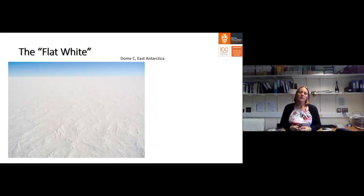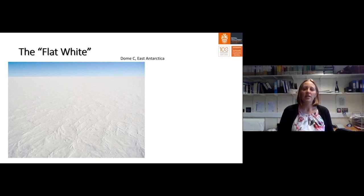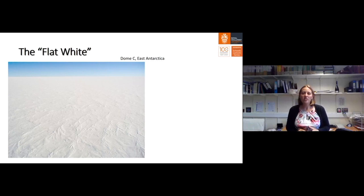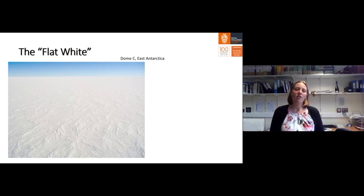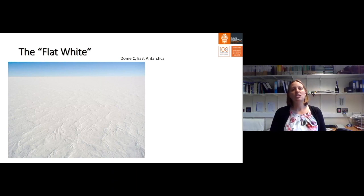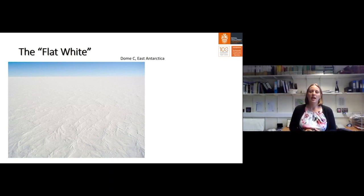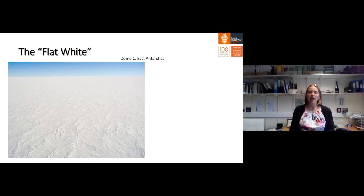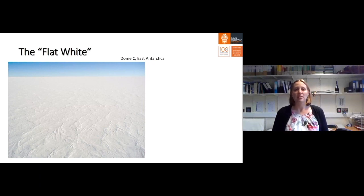If you went to Antarctica and stood on the surface of the ice, you would be a couple of kilometers above sea level — around two to three thousand meters high. This is the highest, driest and windiest continent on Earth. And yet, if you went and stood on the surface of the ice in East Antarctica, all you would be able to see in every direction is the great flat white. It is a flat ice sheet that completely overwhelms the topography beneath it.